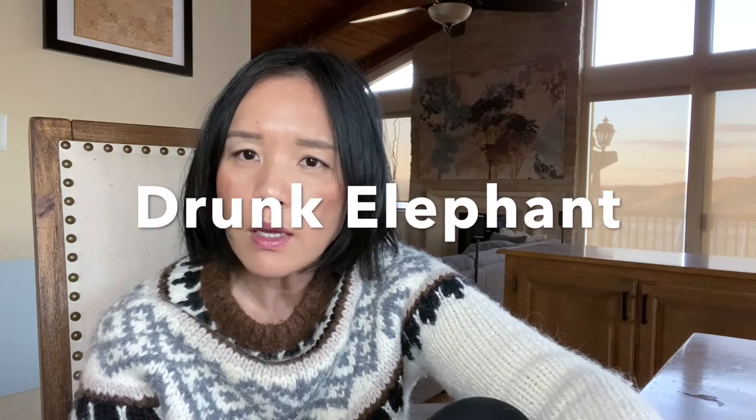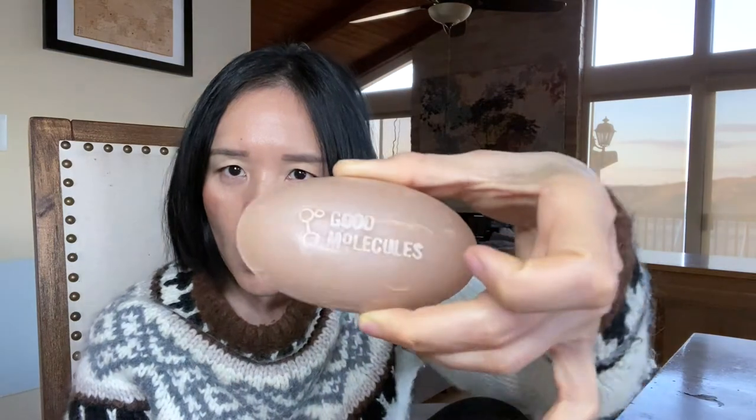I think it's a dupe for Drunk Elephant because I do have the two soaps by Drunk Elephant — the exfoliation kind and the regular kind, the white soap. This one is very, very similar to it. And it has no scent — not at all to me. I love the color. I would definitely check it out.